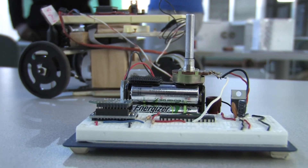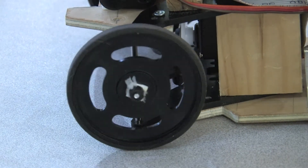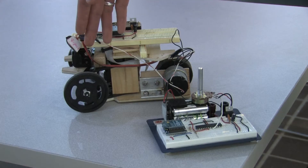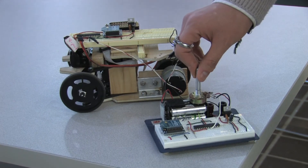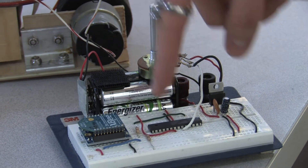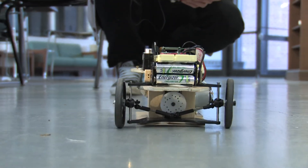We basically made an RC car — a remote control car. We used two ATmega 328 chips, one as a transmitter and one as a receiver, and made it communicate wirelessly using XBee, which is the serial transport for the controller. We used a potentiometer and then used a DC motor to run the car.